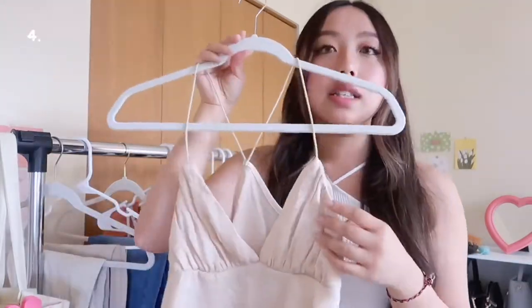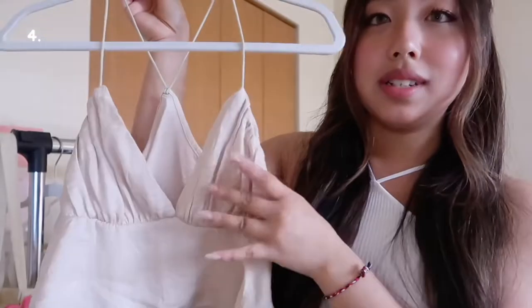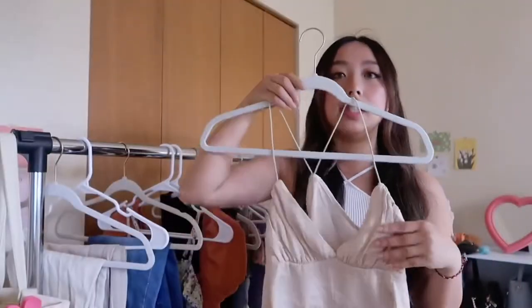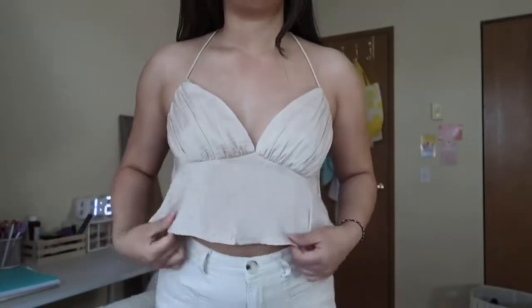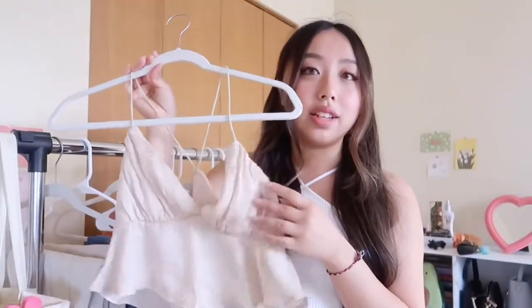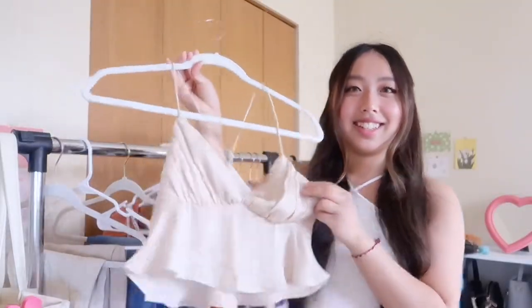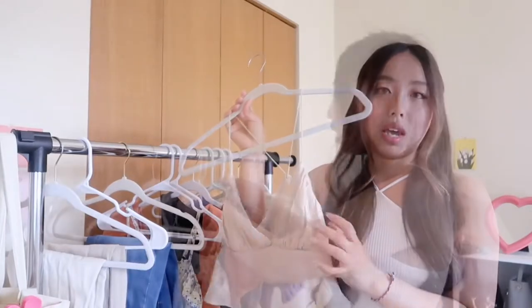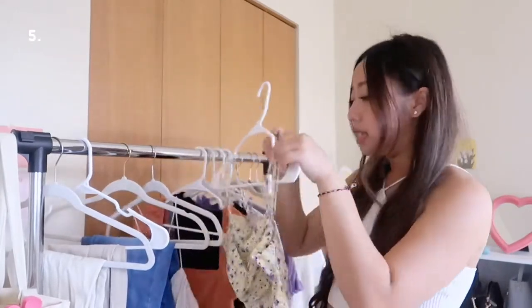Now I'm going into tops. I bought a lot of summer tops for this haul because I don't really have many, and I think they'll be perfect for hot summer days. This first top is so cute — I love the material and the fit. It's a really cute blouse. It's not satin, more like a date-night fabric. You can pair it with jeans or cute pants.